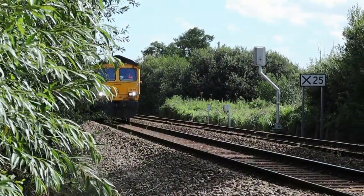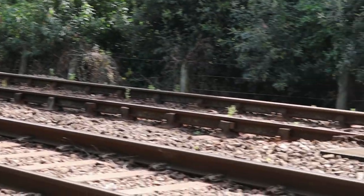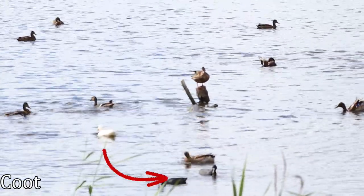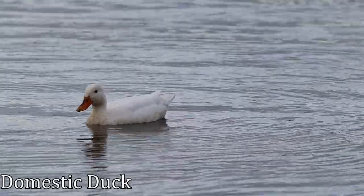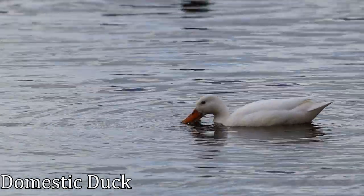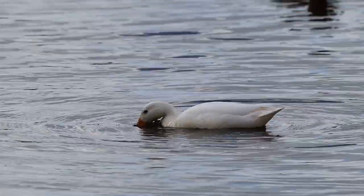Crossing some railway tracks led me onto the path back to the entrance to the reserve. Here was one last spot to view the birds — more of a viewing platform than a hide, it did give a wide view over this section of the water. Again, it was mostly mallards with a couple of coots. I did spot this white duck — I believe it's a mallard, but its all-white colouration indicates it's a domestic breed that either lives close by or has escaped somewhere and joined up with its wild relatives.